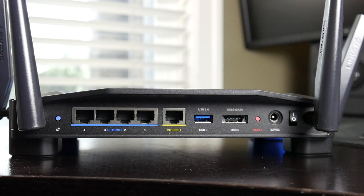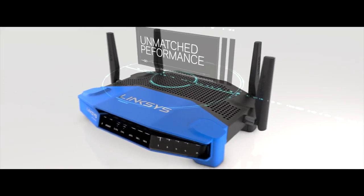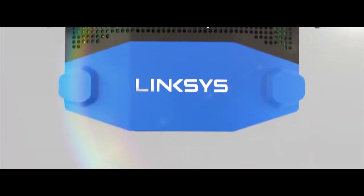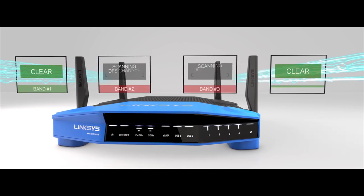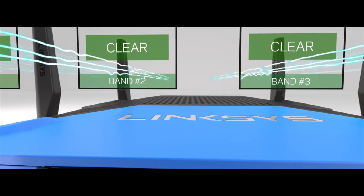Internally, it has an upgraded Marvell processor — still a dual-core chip but clocked at 1.8 gigahertz compared to 1.6 gigahertz on the ACS model. You also have a bit more flash memory on this unit: about 256 megabytes compared to 128 on the WRT1900ACS.